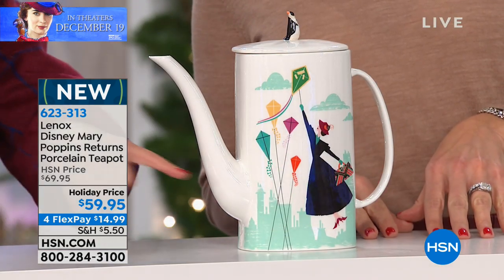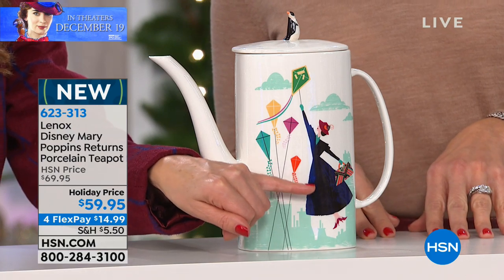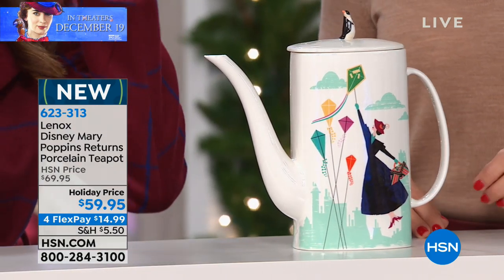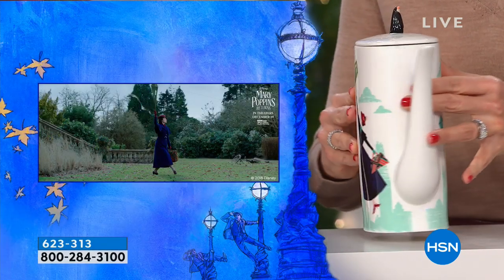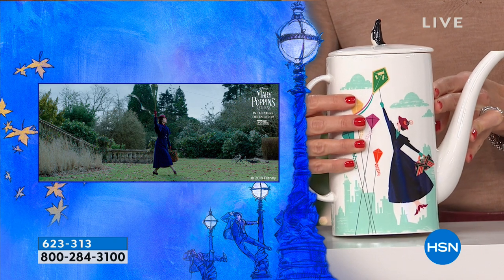With her red shoes she's got her signature carpet bag — you'll also see that in the movie — her red hat with the bird. And then of course it's all about those kites, isn't it? It really is. How important kites are in the movie.